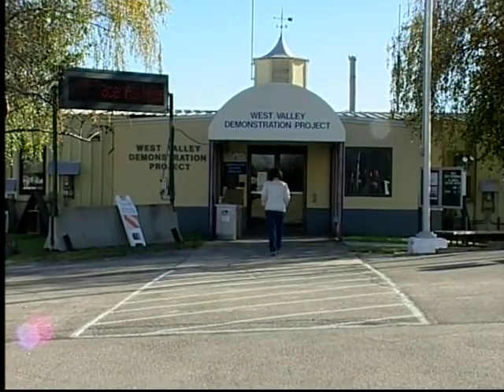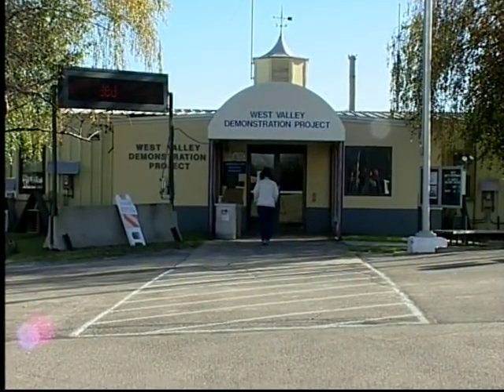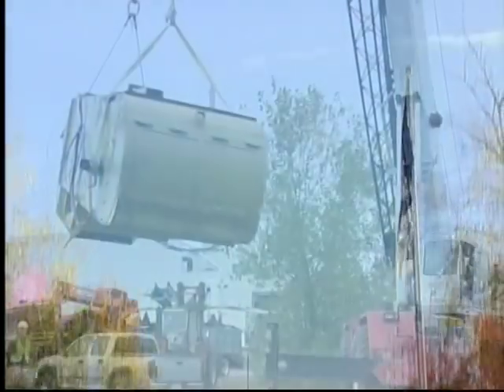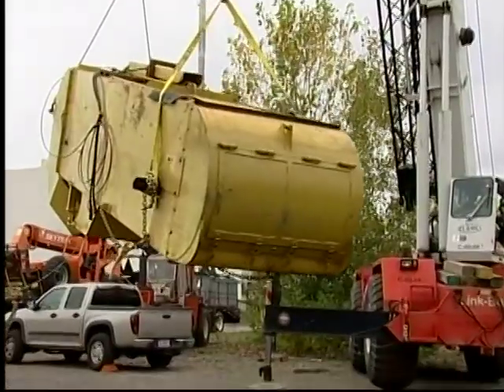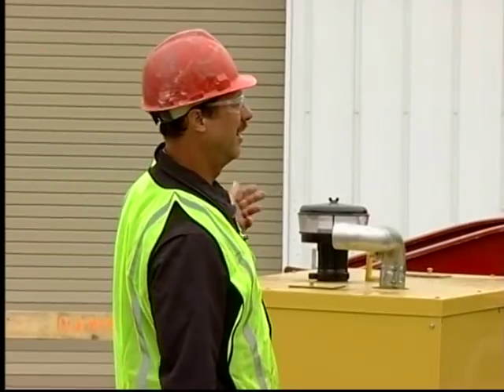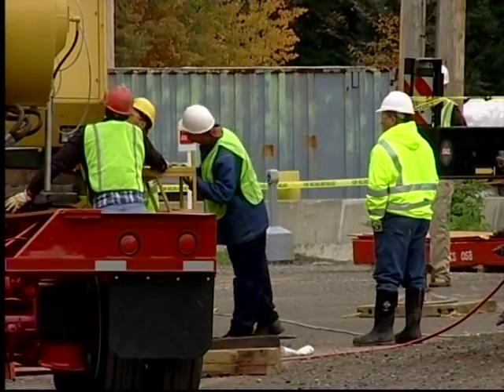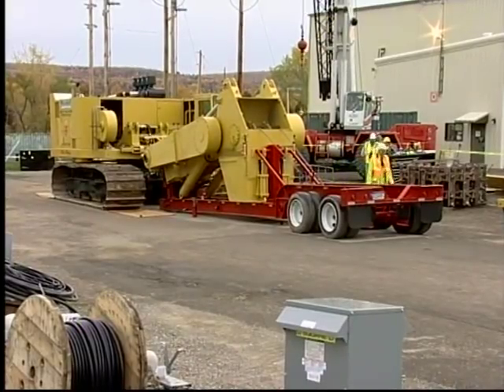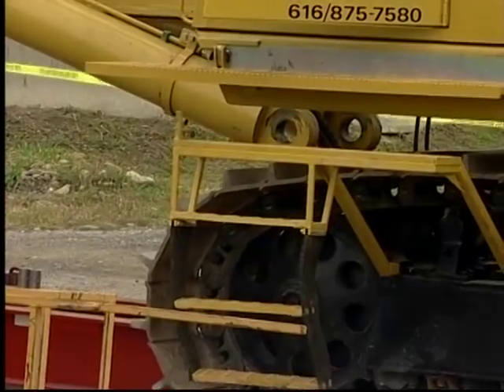October 14, 2010 was an important day at the Department of Energy's West Valley Demonstration Project, as assembly of a 200,000-pound trenching machine began. Nearly three years of planning to control a plume of groundwater contaminated with radioactive strontium was beginning its final stage.